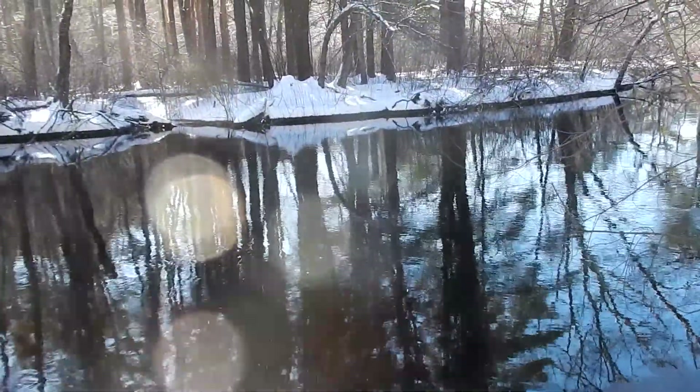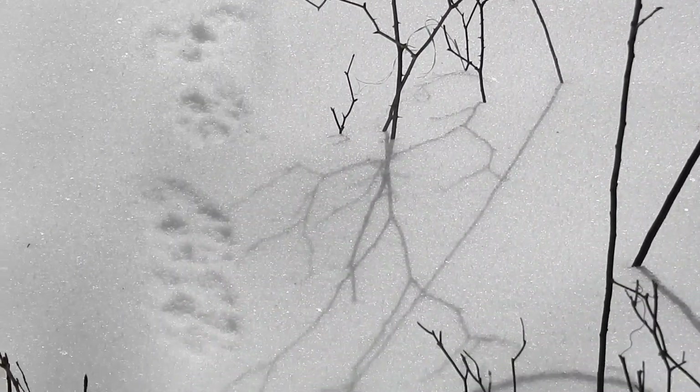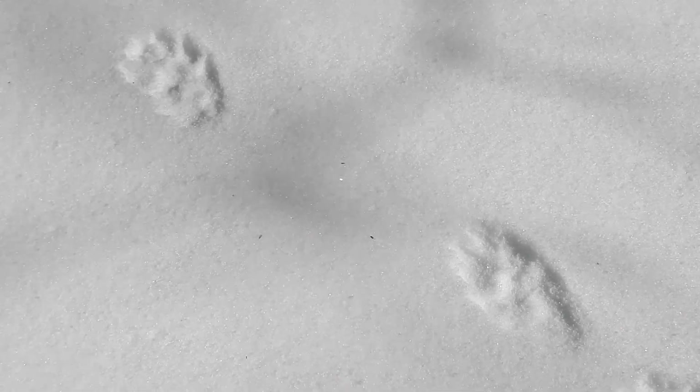I've been hearing lots of birds chirping — it's beautiful. Some animal came out of the river and up on land here. They're pretty big track prints. I'm wondering if it was an otter.